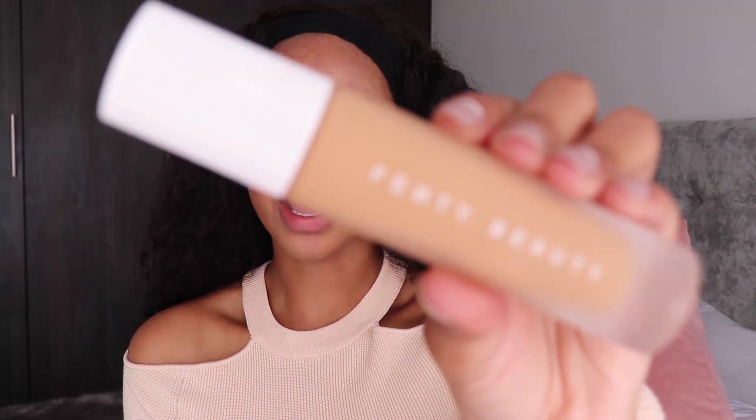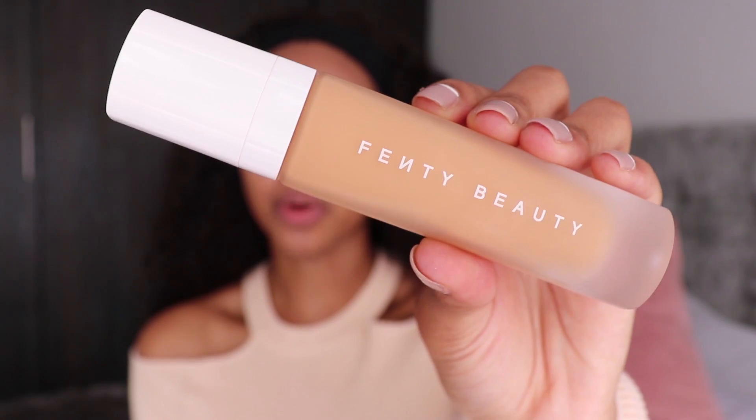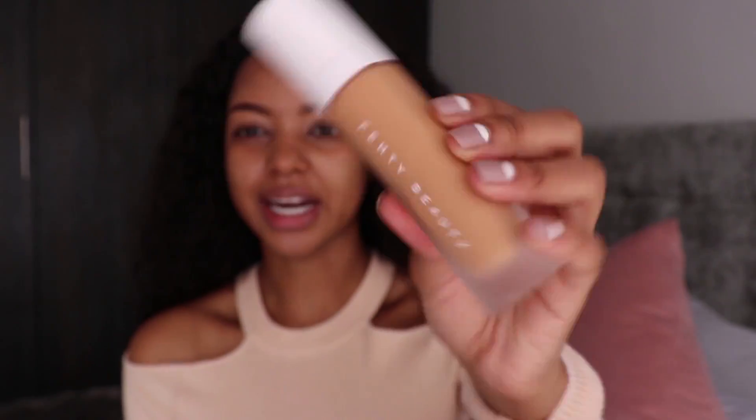Now that my face is prepped, I'm going to go in with my Pro Filter Soft Matte Longwear Foundation in shade 370. I watched quite a few reviews before purchasing because I wasn't sure about my shade. One of my friends who purchased it mentioned that it does dry a bit darker than your skin. I'm starting off with two pumps — this foundation is quite runny, so I want to apply and blend as I go with a beauty blender rather than dabbing it all over.